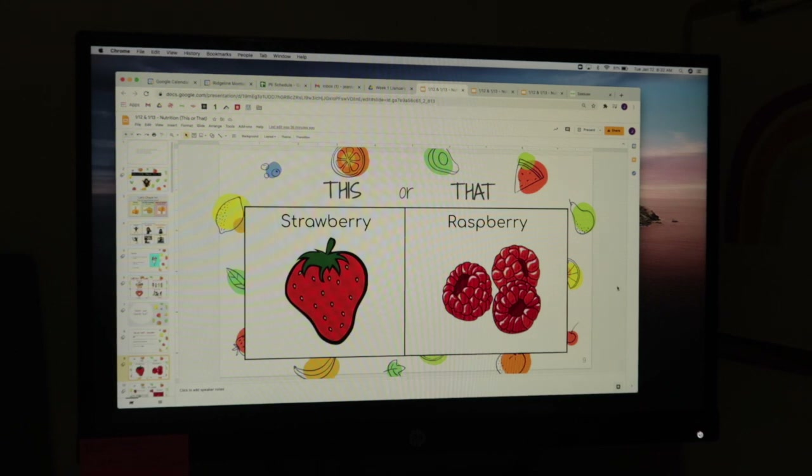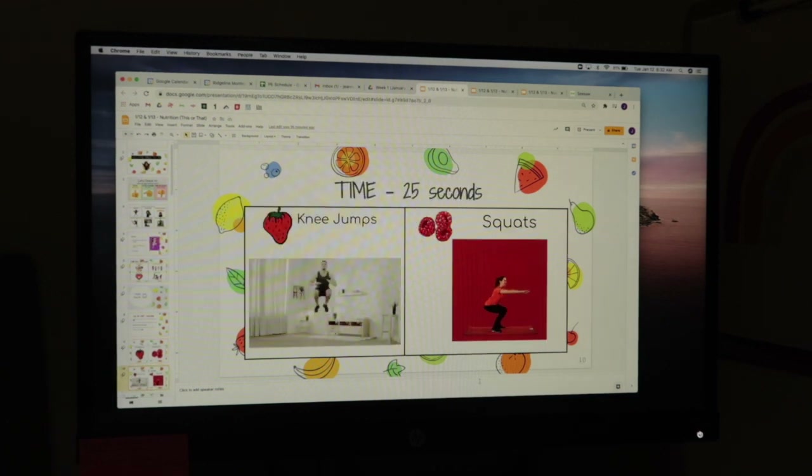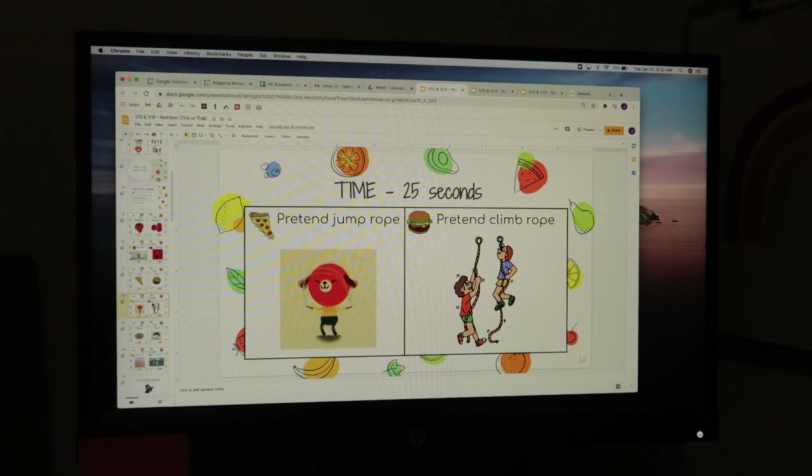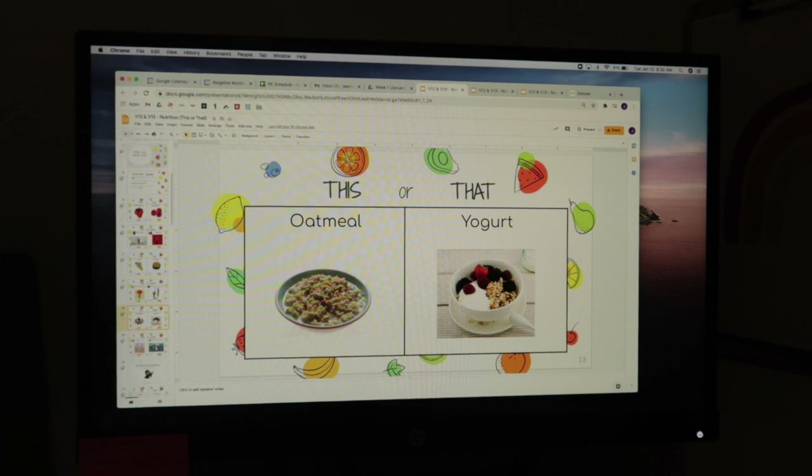Here's an example: 'This or That — do you like strawberries or raspberries more?' Whatever they pick, they do that specific exercise for 25 seconds. Another example: pizza or burger, then pretend jump rope or pretend climb rope. I'll always show the exercise first and then we do it together. I'm doing the same 'This or That' movement activity with lower elementary, upper elementary, and middle school — but upper elementary and middle school have a different 'Would You Rather' version.